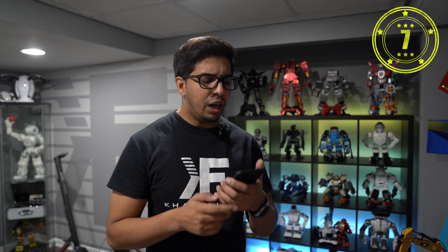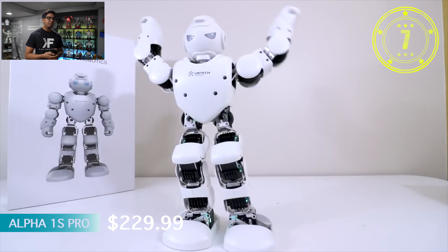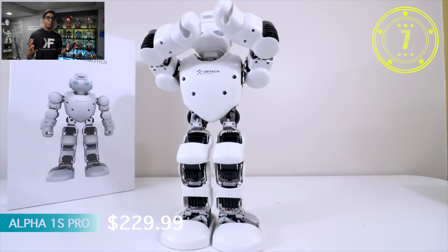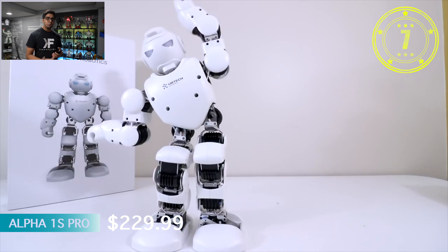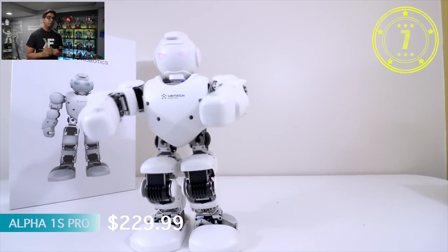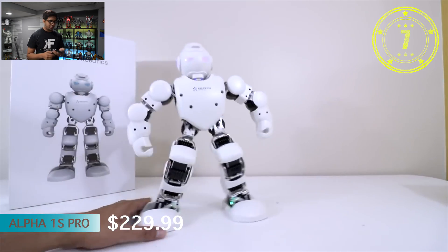Number 7 is the Alpha 1S Pro. Alpha 1S has been out for some time, and the Pro isn't really much different than the original, but it is an overall amazing robot. It has full functionality in terms of movement and different actions, and it takes durable use well — you can push it to its limits without breaking anything. It's one of the first robots we reviewed and it's still holding up to its name.